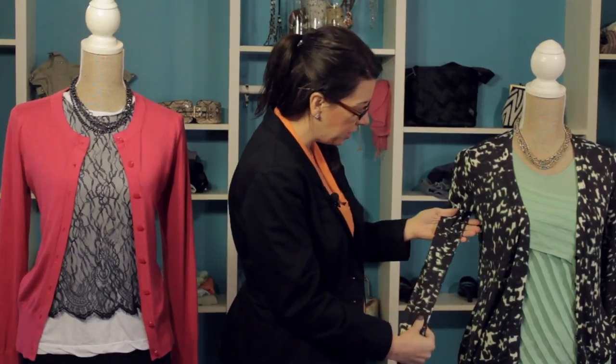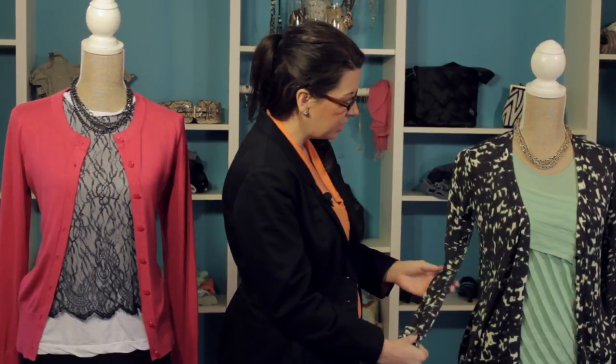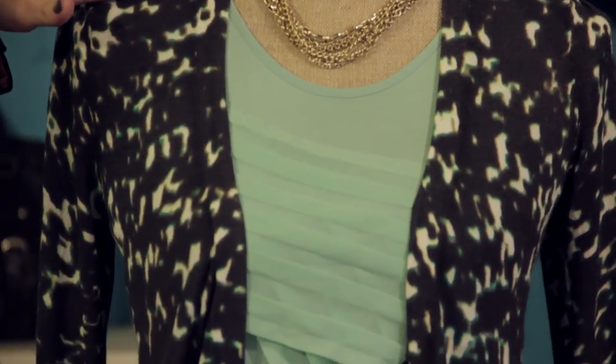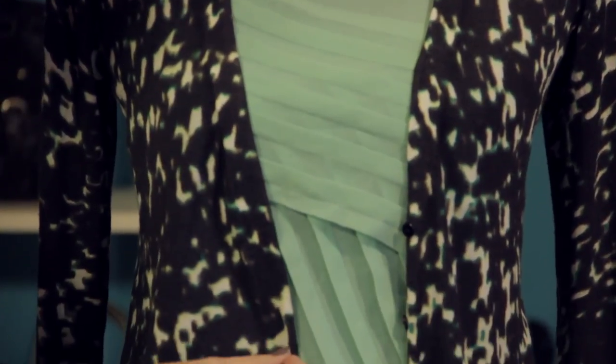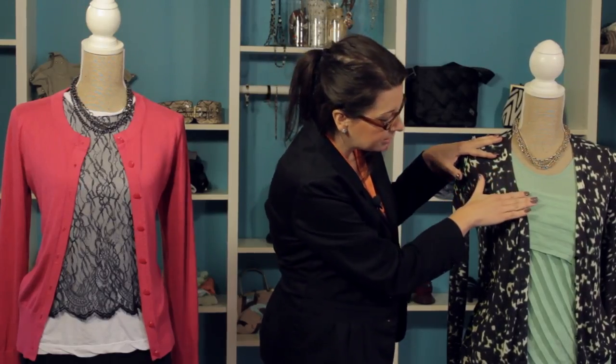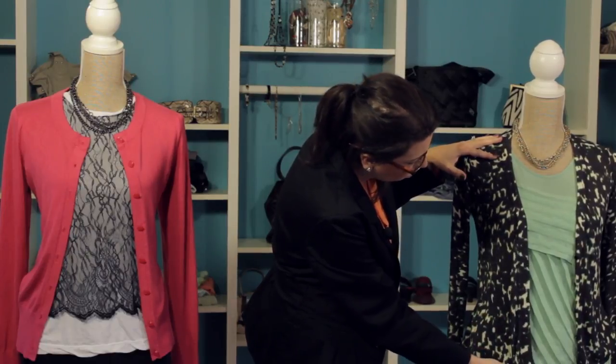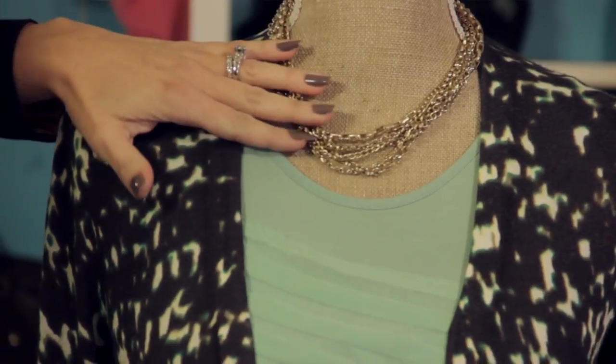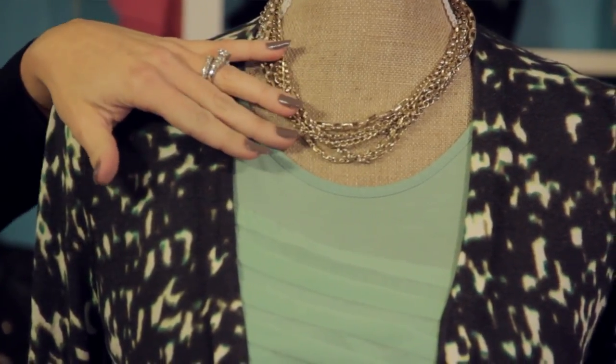This next example actually has a pattern. We have more of a safari feel to this. And we don't want to go too crazy with multiple colors for the shirt underneath, so instead we've picked a solid color green. As you can see, it's not the exact green we have in here, but it's definitely in the same family. So it really complements the cardigan well without being too busy. The texture adds some personality and some fun without going too crazy. And then we've got a great chunky necklace here that adds some great sophistication and personality to this outfit.